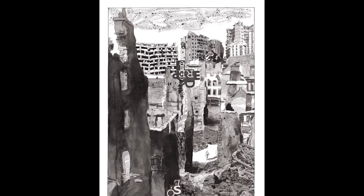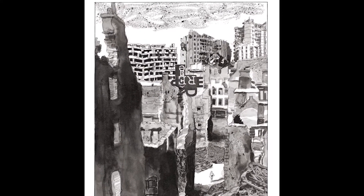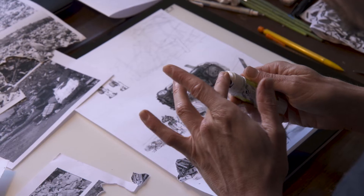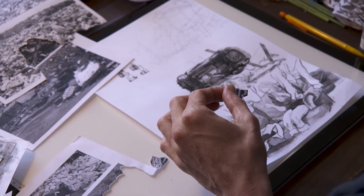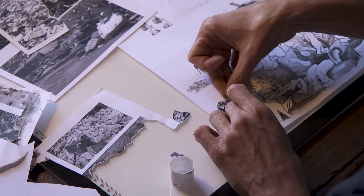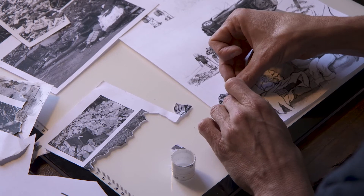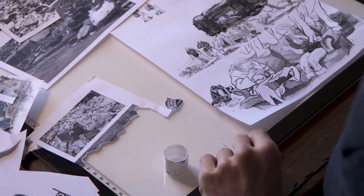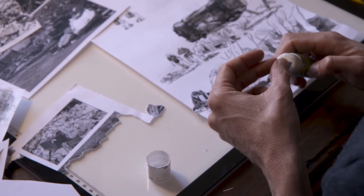Dès le début du projet, je savais que je voulais faire des choses un peu abstraites dans les décors : des collages de photocopies, des espèces de montages pour figurer le décor. Justement, vu que les personnages sont très réalistes, très classiques, ça me plaisait d'avoir comme prétexte un décor de ruine pour y aller gaiement sur presque du design graphique.